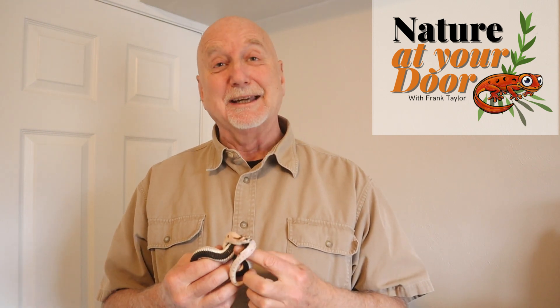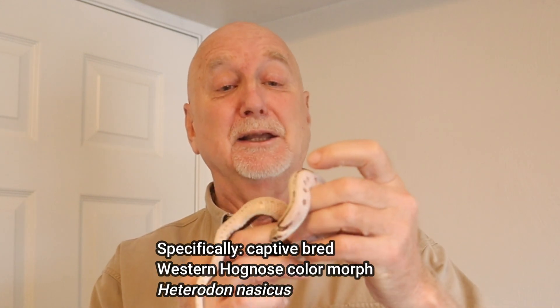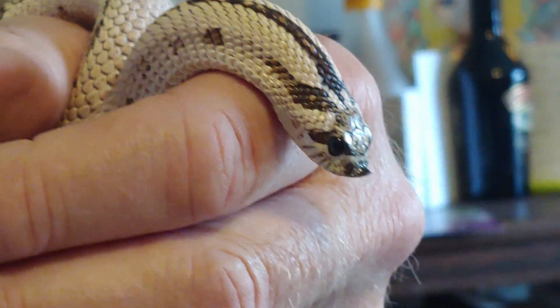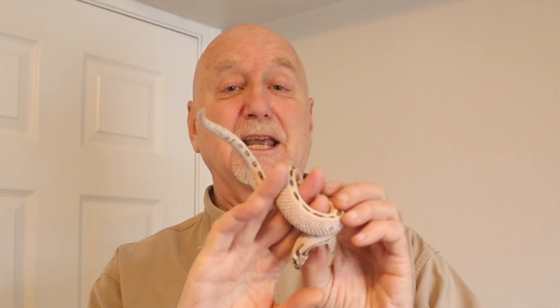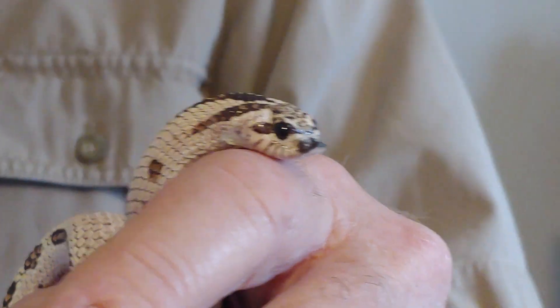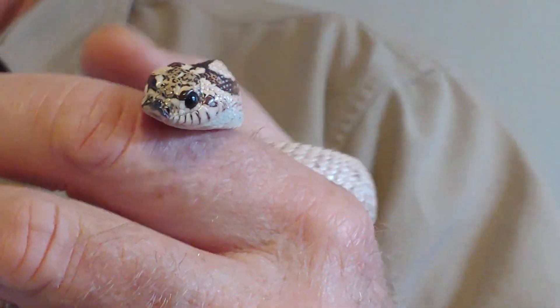This is Frank Taylor with Nature at Your Door, here in Roanoke, Virginia in the heart of the Appalachians. In my hands today I have a hognose snake. My interest in the hognose is that you can find them virtually anywhere in the United States. There are four main species and you can find them pretty much across the United States, so you're very likely to find one of these hognose species outside your door.